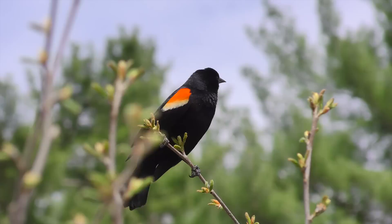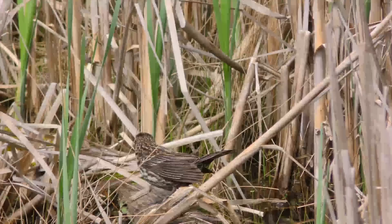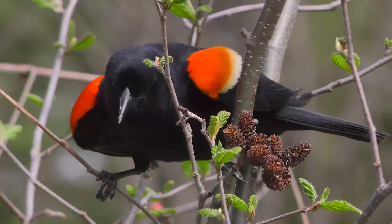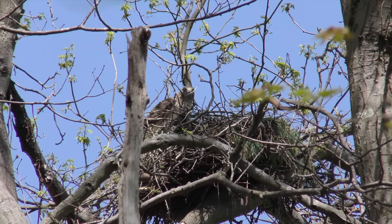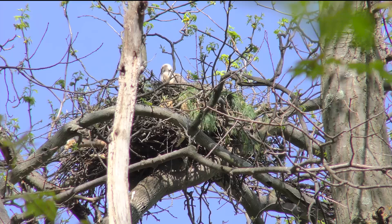A male proclaims this as his. This is one of potentially several of his female mates. He'll drive off any other males that threaten his territory. The red-tailed hawk that's been hunting the wetlands also has a mate and a nest high up in an oak tree, and at least one young in the nest.